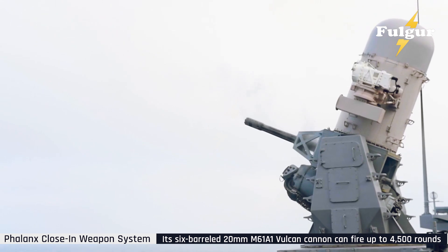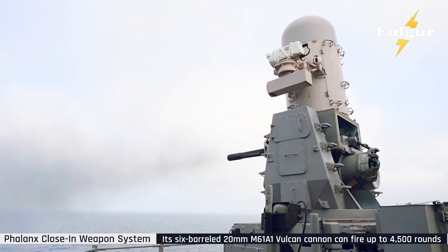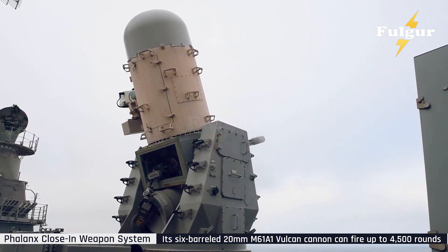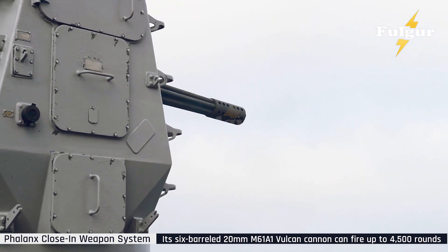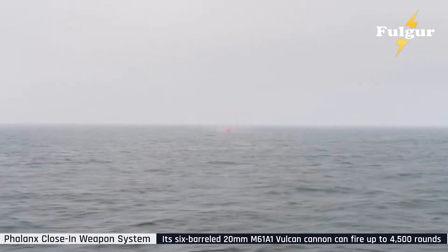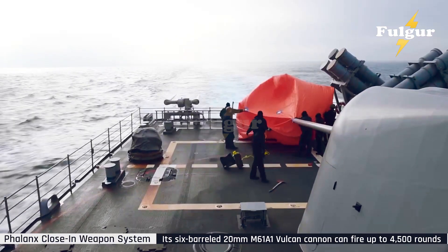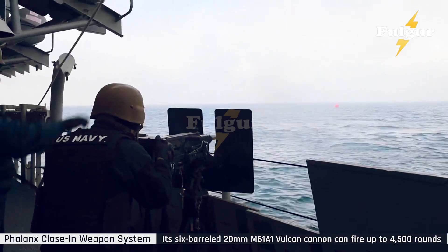During simulated attacks, the new Phalanx upgrade successfully tracked and engaged hypersonic-like targets — something no other system has consistently achieved. The Navy's long-term goal is to merge AI-assisted Phalanx systems with directed energy weapons, creating a seamless multilayer defense network. Imagine a ship where laser systems destroy distant threats, while Phalanx guns vaporize whatever slips through — all coordinated by artificial intelligence. Raytheon engineers have already begun integrating machine learning modules to improve target discrimination, allowing Phalanx to distinguish between decoys, drones, and actual warheads instantly.